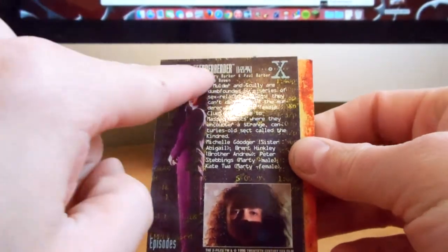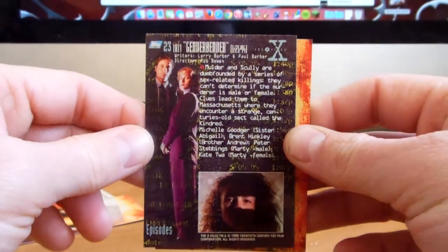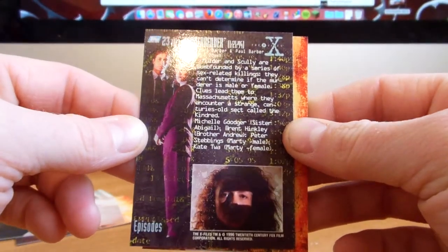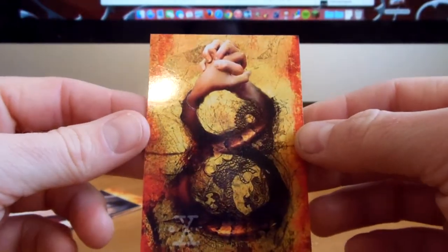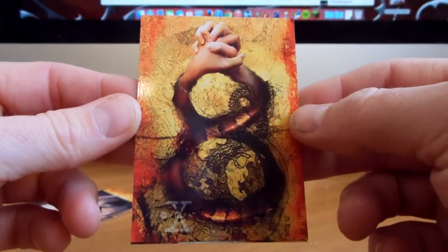"Gender Bender" — they have the episode name at the top and then a little bit about the episode. This one's really cool, really like that.